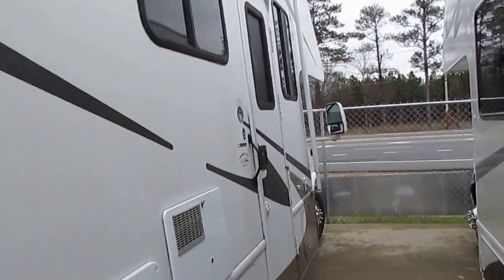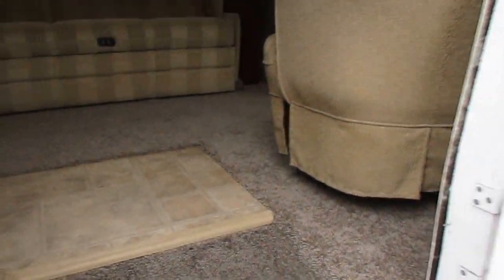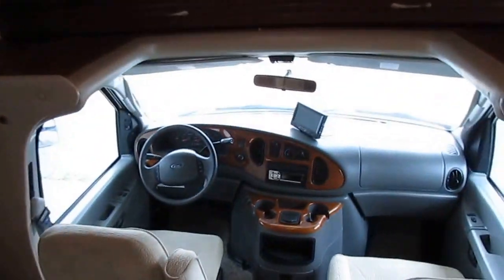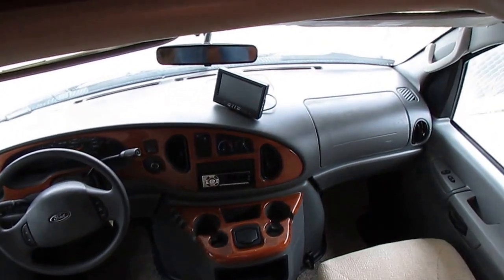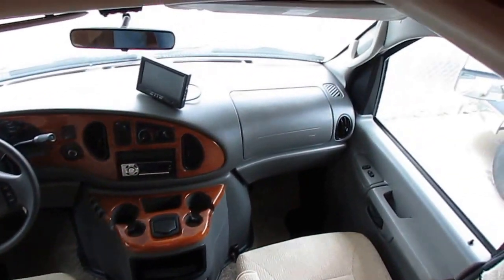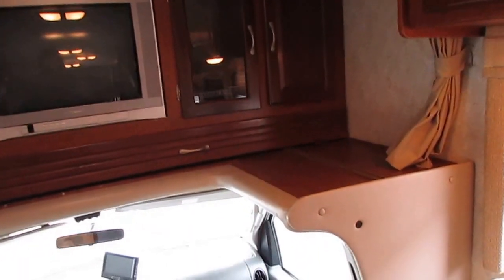Let's take a look inside this 2005 Chateau 31P. Step inside — considering we haven't cleaned this one up yet, it's in immaculate condition. The carpet looks like new. Front cab: you've got power windows, power locks, heated power mirrors, backup camera system, tilt, cruise, CD stereo. The dash air is ice cold. Seats look great. It's got the entertainment center in the cab-over, which has become one of the most popular options in newer Class C's — you get all this room for a big TV.